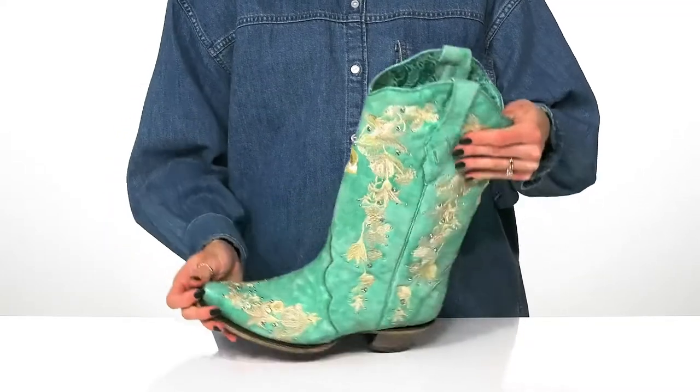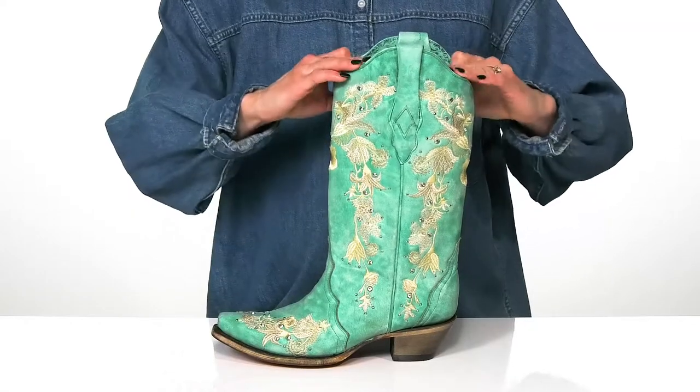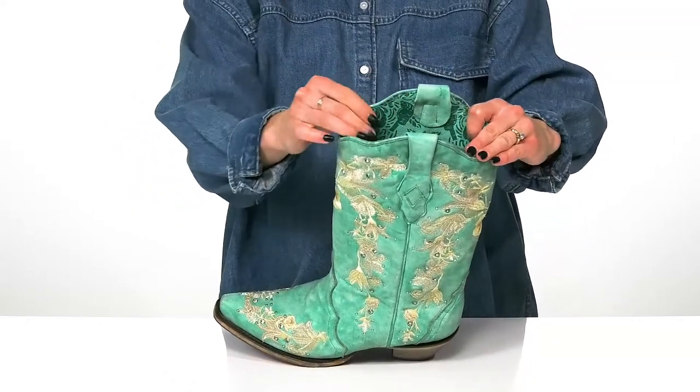There's a snip toe construction at the front and the pull tabs will assist with hassle-free entry, as well as a really soft leather lining inside to keep you comfortable.